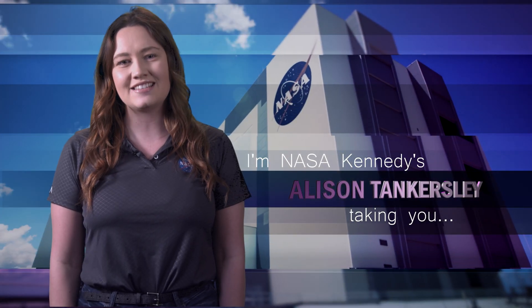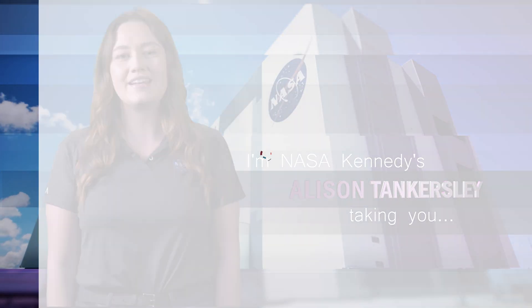Hi, I'm NASA Kennedy's Allison Tangersly, and I'm taking you Inside KSC.